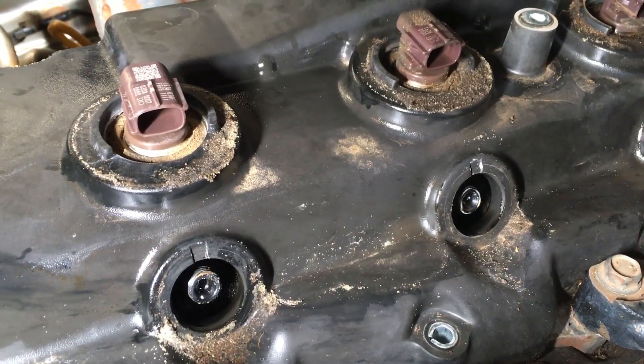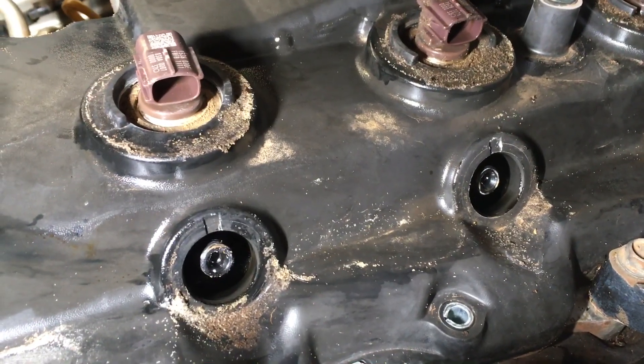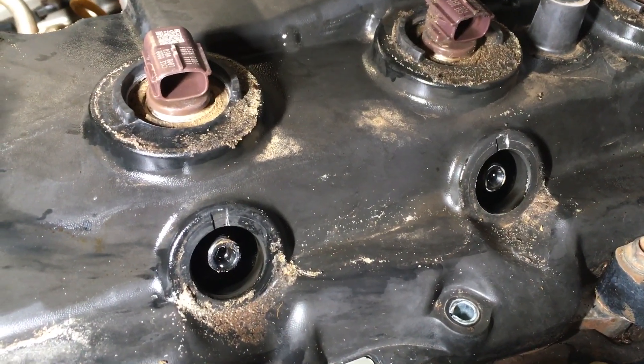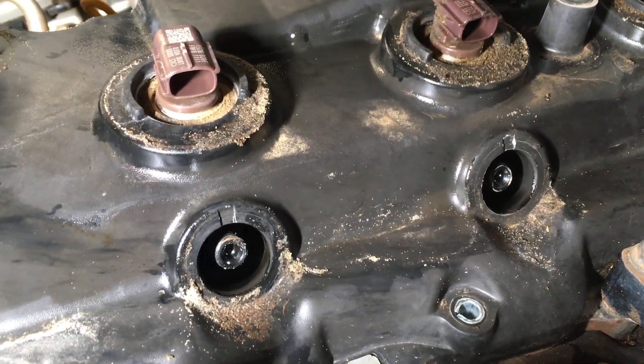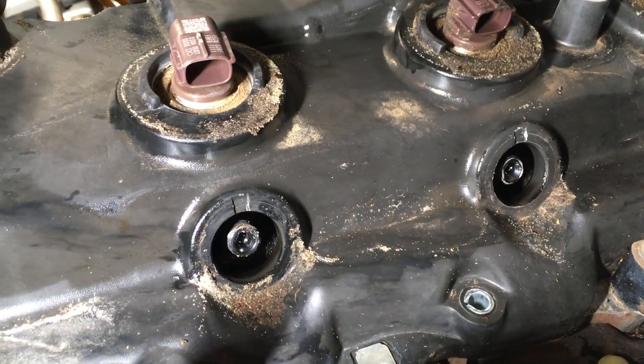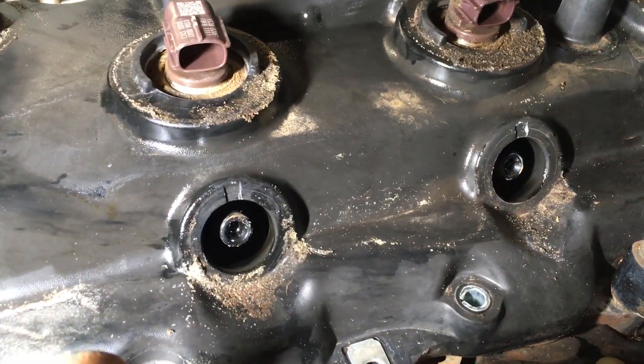These injectors have been in this engine approximately two years and it was all spotlessly clean. It does get used in off-road conditions so of course the dust and dirt is going to come down through the intercooler and pour over the top of the engine. There is a cover over the cover but of course it gets around where the solenoids are and around the injector inlets.